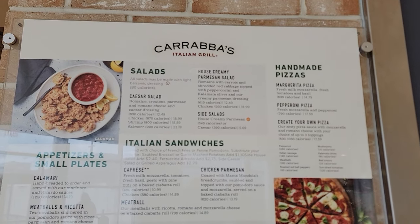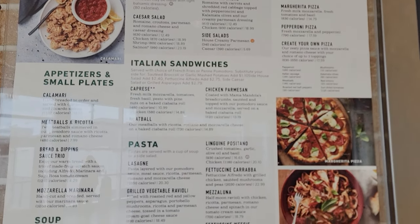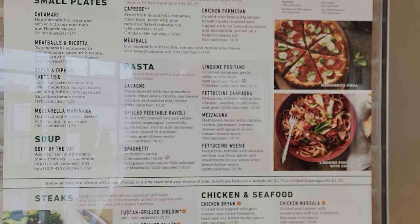Right when you come in from the escalators, from the train, you've got Carrabba's Italian Grill. So if you want to have some American Italian fare, you have that there. There's plenty of seating, which is nice especially if you've got a family, because it has stuff that kids want — kids love pasta. It's kind of out of the way, so you're not doing the hustle bustle thing, which is nice.